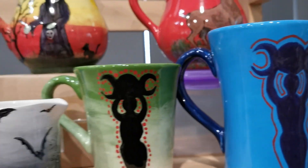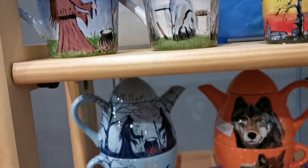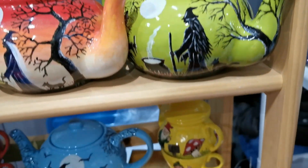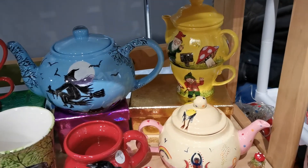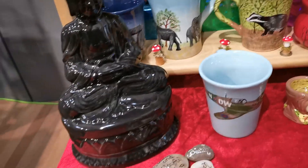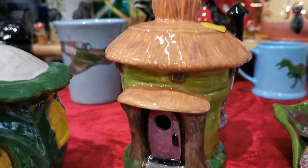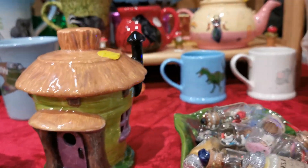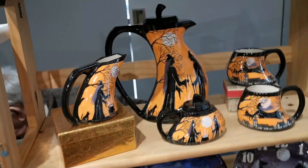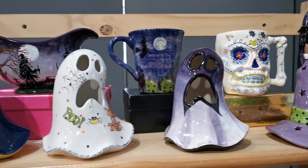I bought one myself so I'll show you that when I get home. Everything is hand-painted and they are absolutely beautiful and unique. I wish you could all be here with me, but you can order. They also paint commissions as well, so if there's anything you'd like, get in touch and they will gladly do them for you.